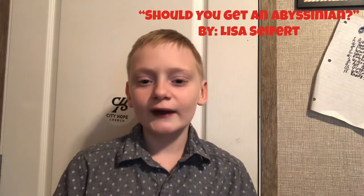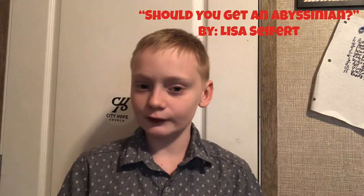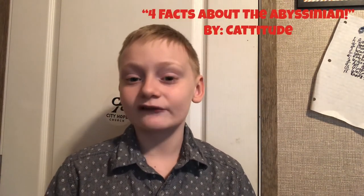If you want more education about the Abyssinian, here are some YouTube videos and channels I personally recommend: 'Should You Get an Abyssinian' by Lisa Saifert, 'Four Fantastic Facts About the Abyssinian' by Catitude Daily — I highly recommend their channel — and 'Abyssinian 101: Myths and Facts' by Kitten Life. I also recommend their channel.